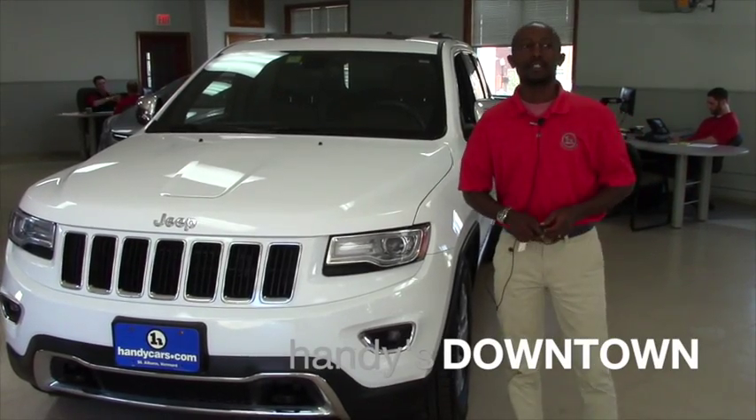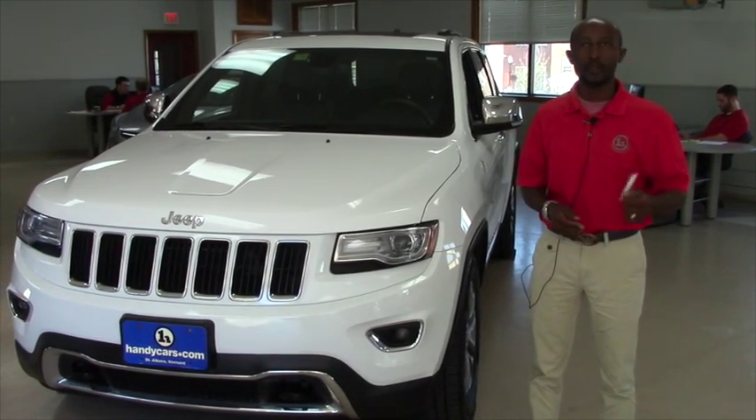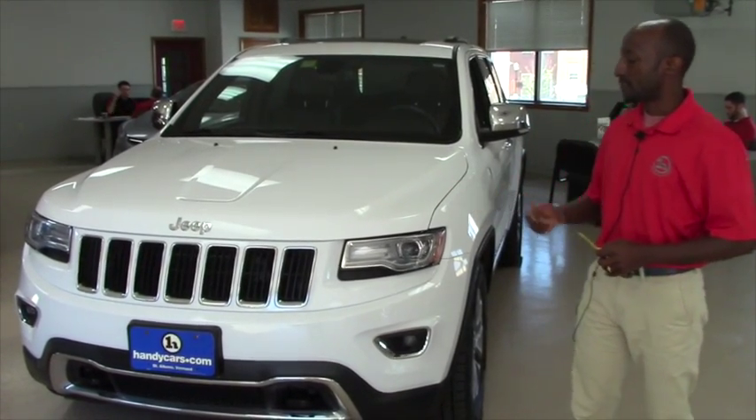Good morning, Cassandra. This is Jean-Marie here at Henderson Town. I was so glad to meet with you right now, and I'm getting to know that you are looking for this vehicle.